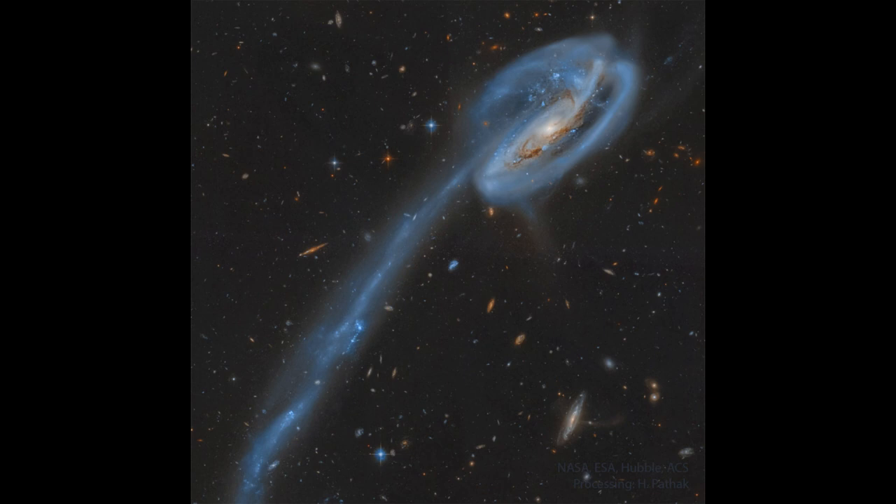Collisions like this in the early history of the universe were much, much more common, where galaxies were constantly colliding together to form new, larger galaxies.